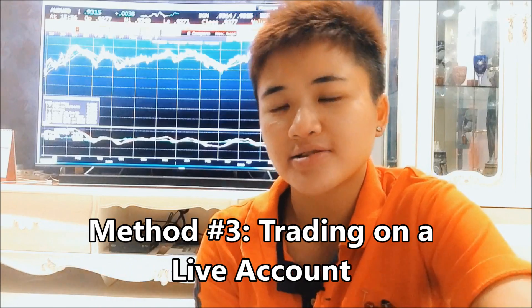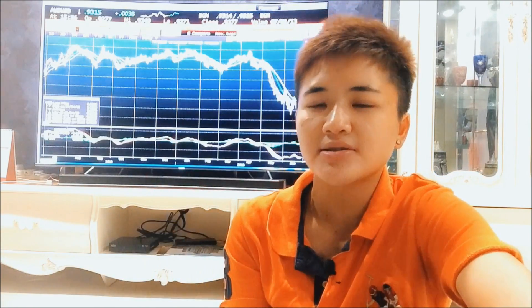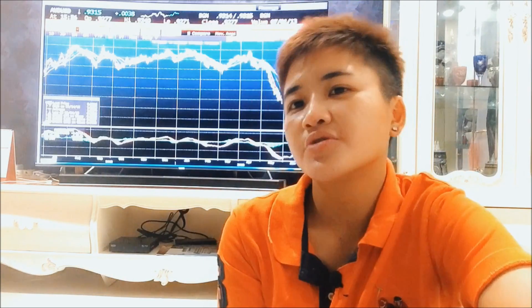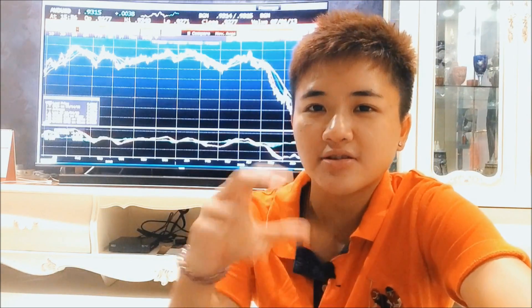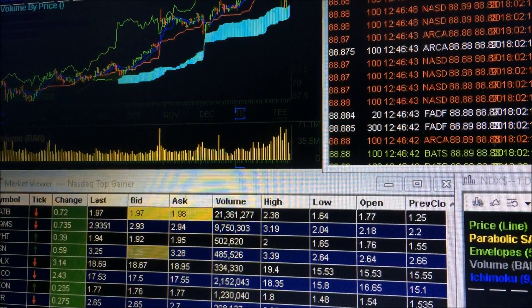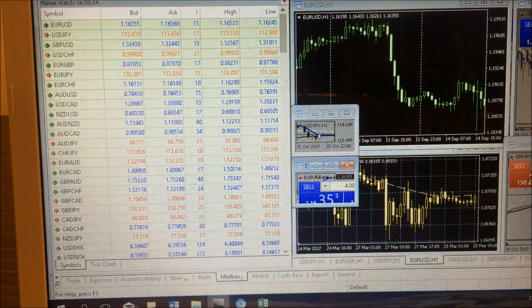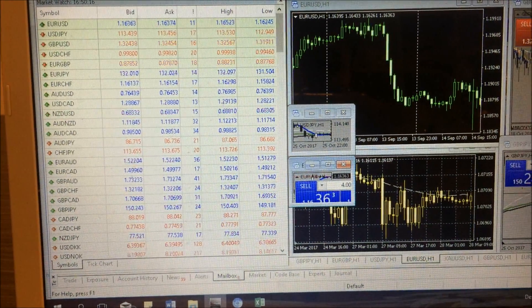Our human brains learn best through doing the actual thing itself, and learn least effectively by reading about it. So if you want to fast-track your learning journey, you need to do the actual thing — meaning trade live. That said, I'm not saying you should start as a beginner and jump into live trading immediately. You should practice in a demo account for at least 6 months.